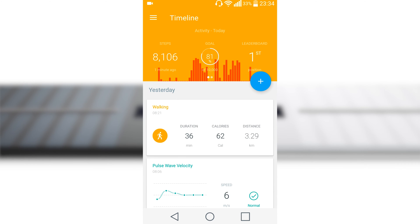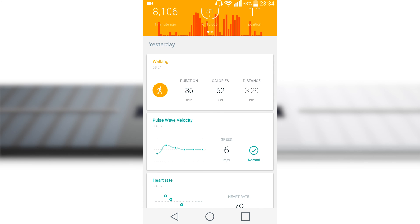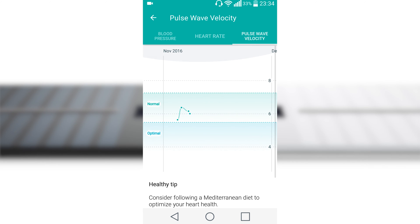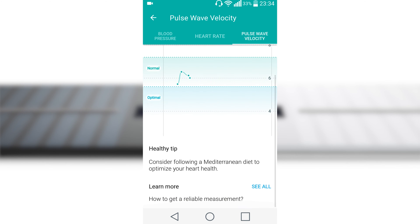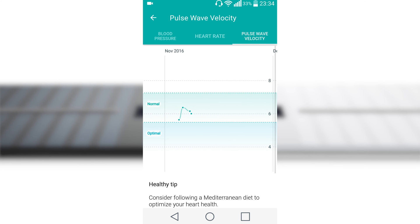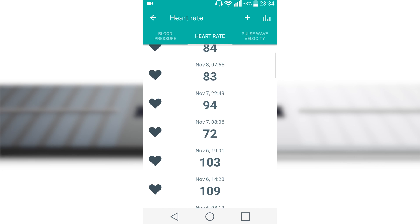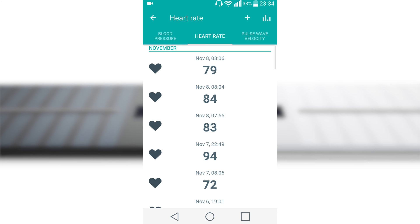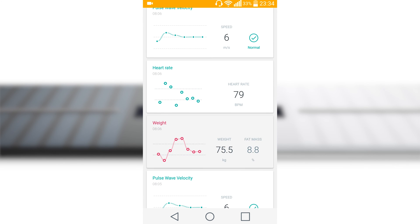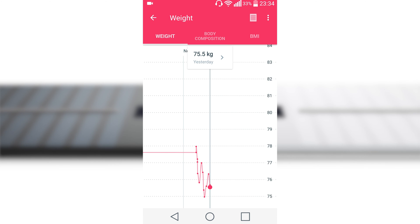Pulse wave velocity readings are impacted by blood pressure, cholesterol, and lifestyle factors. The new pulse wave velocity metric isn't shown on the scale, but only on the app afterwards. According to Withings, if you are overweight or obese, losing weight can have a tremendous impact. Engaging in physical exercise and limiting salt and alcohol intake may also help to decrease your pulse wave velocity. I am not a medical professional and I can't tell whether this technology is helpful or just some marketing buzzwords from Withings.